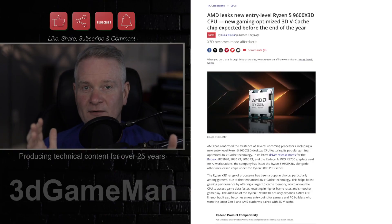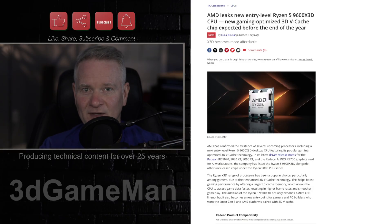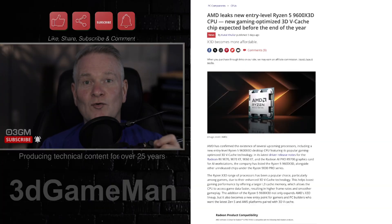When you release graphics card drivers, there's a bunch of information in that driver, and in there, sometimes, is other information. That's how it happens. AMD has recently confirmed several on-release processors through its latest Radeon RX 9070 graphics card driver release notes.